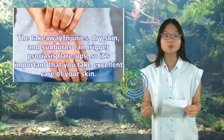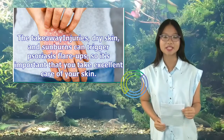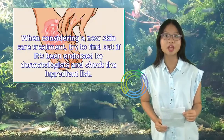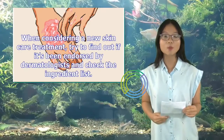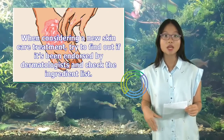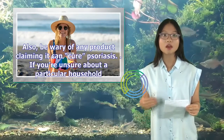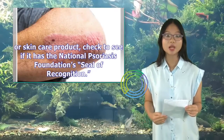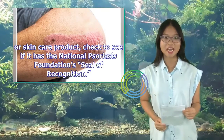Injuries, dry skin, and sunburns can trigger psoriasis flare-ups, so it's important that you take excellent care of your skin. When considering a new skin care treatment, try to find out if it's been endorsed by dermatologists and check the ingredient list. Also, be wary of any product claiming it can cure psoriasis. If you're unsure about a particular household or skin care product, check to see if it has the National Psoriasis Foundation Seal of Recognition.